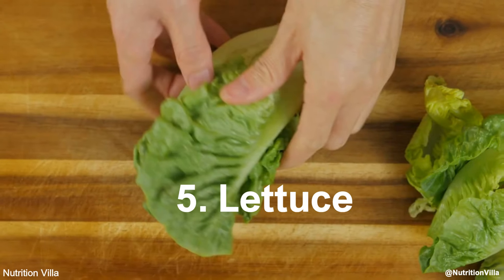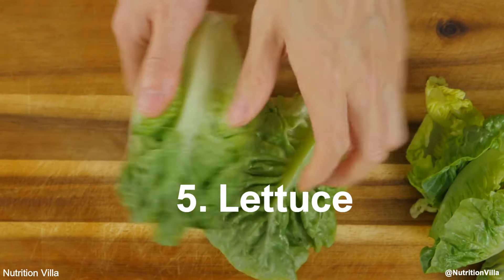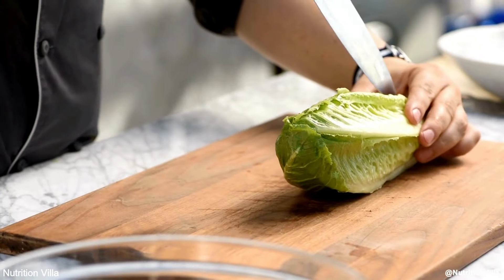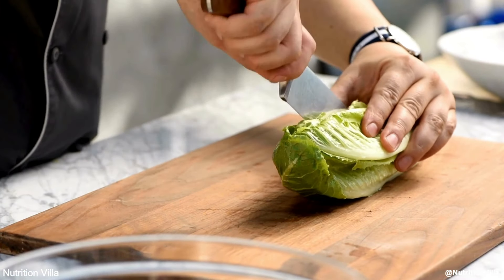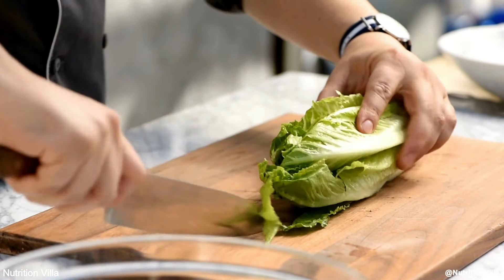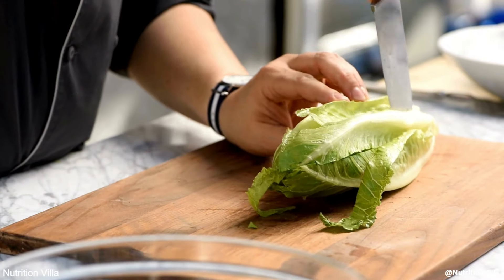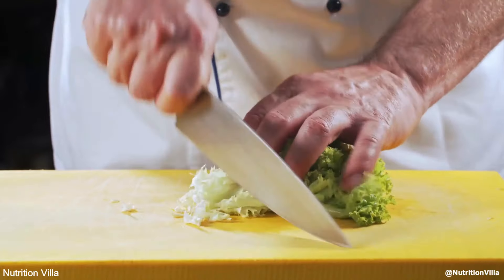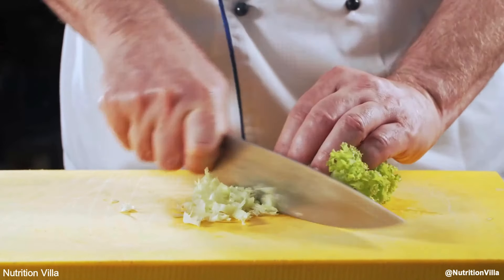Number 5: Lettuce. Lettuce, especially romaine lettuce, is rich in nitrates and helps your body produce nitric oxide. It is a great addition to salads and sandwiches, offering a crisp texture and a refreshing taste. Including lettuce regularly in your diet can support heart health and circulation.